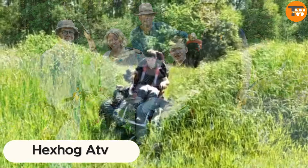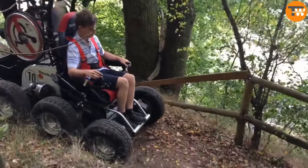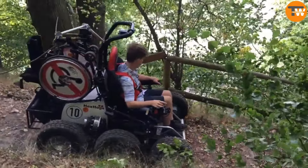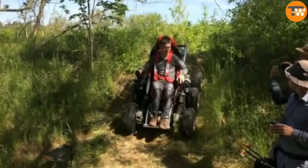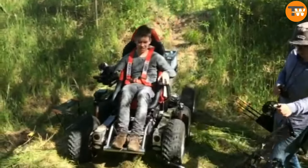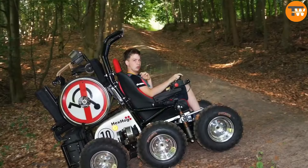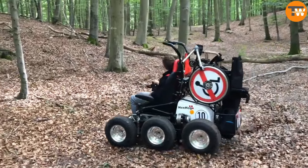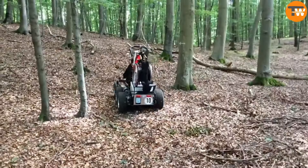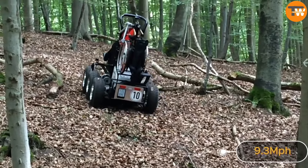Consider the Hexagaf, a groundbreaking off-road vehicle designed to assist individuals with disabilities. Created in the UK, its standout feature is its 6x6 configuration, which enables it to effortlessly navigate slopes, traverse muddy terrain, and even move through shallow water. Despite its modifications, it weighs approximately 617 pounds and can reach a top speed of about 9.3 miles per hour.